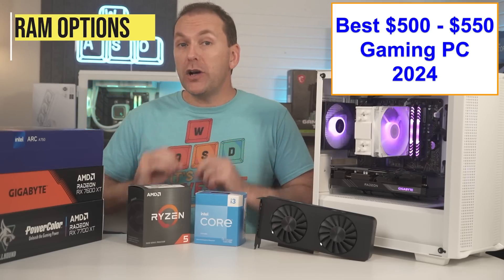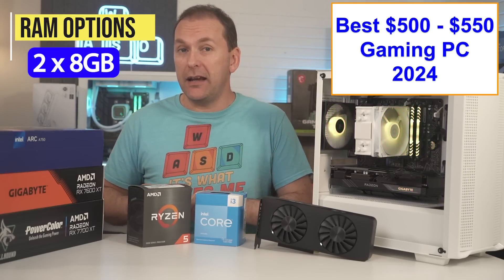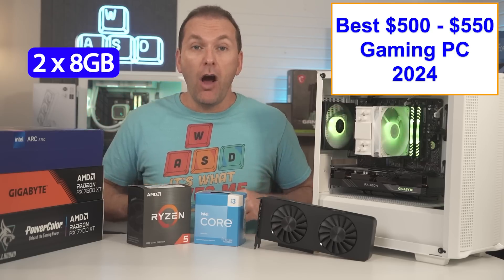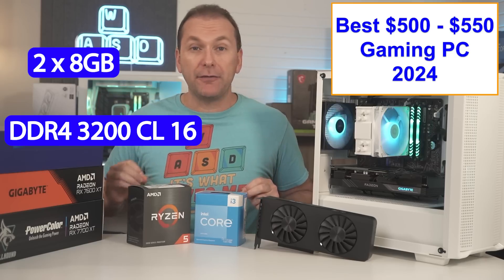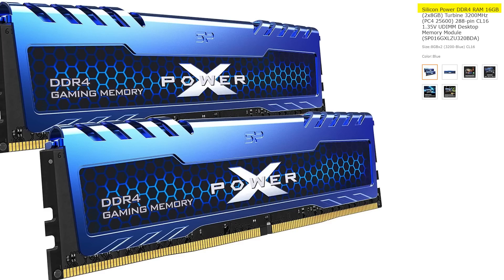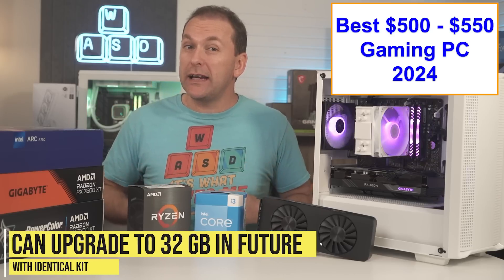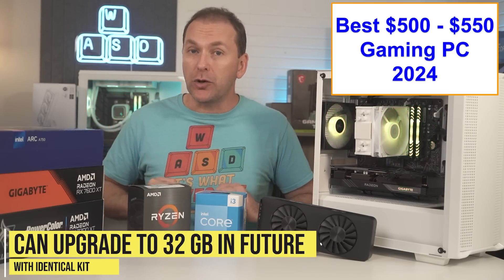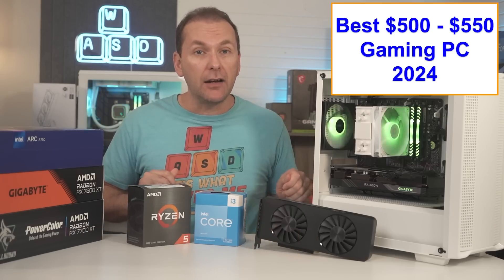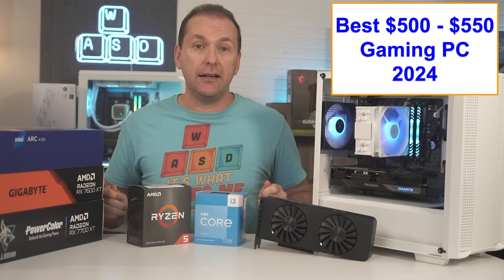For the RAM, we just want to get the minimum, which for these CPUs is a 2x8GB kit — 16 gigabytes total of DDR4-3200 CL16 for right around $35, like this Silicon Power kit. We only need 16 gigabytes for gaming, and since the motherboards we're looking at all have four RAM slots, we can always upgrade in the future by dropping in an identical kit, giving us 32 gigabytes if needed. Don't mix and match different RAM kits.